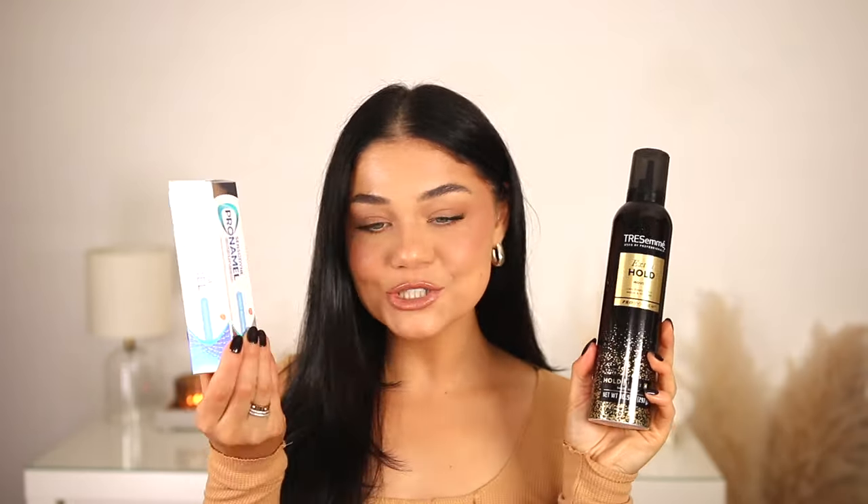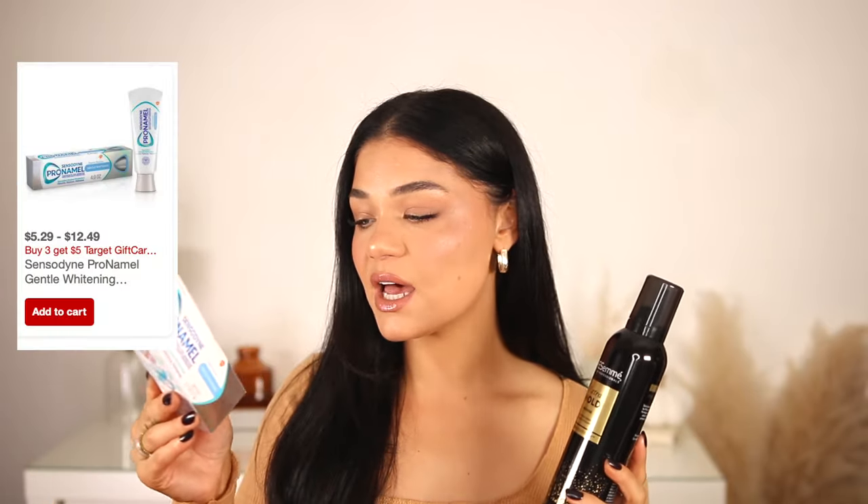I needed to restock on my mousse and toothpaste. I picked up the Sensodyne Pro Enamel toothpaste — I did get the travel size since I'm going to be traveling soon. This one specifically is for enamel protection. I absolutely love the way it feels while brushing; it feels like I'm actually cleaning my teeth.